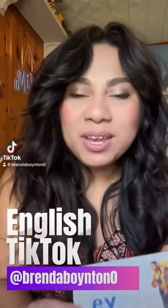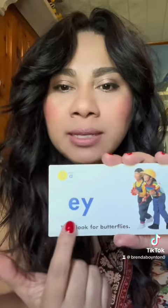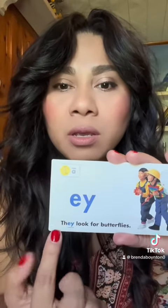Hello, today we are going to learn about the EY ending. Sometimes we'll see this ending in a word, and the sound that these letters are going to make together is the long A sound. Let's look at the sentence.